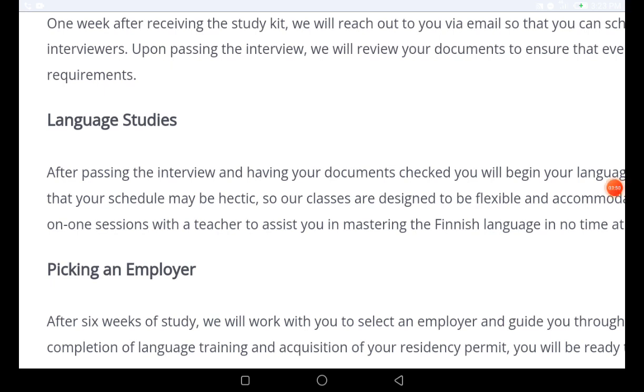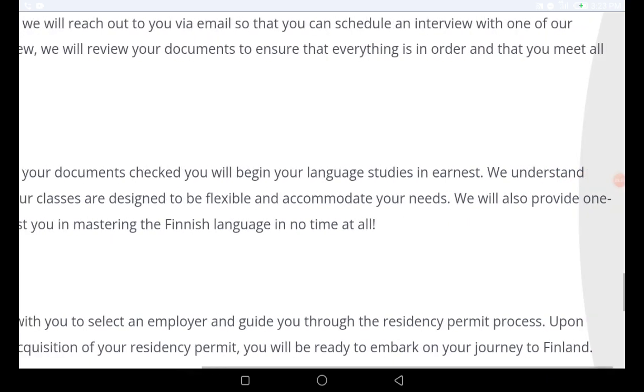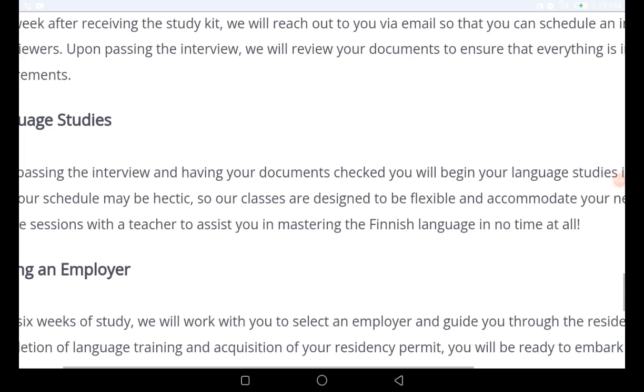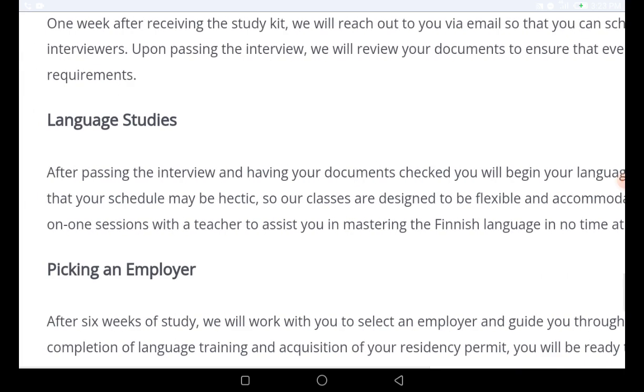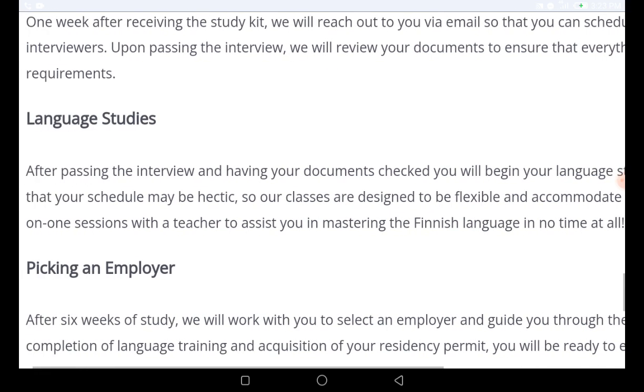After passing the interview and having your documents checked, you will begin your language study in earnest. They understand your schedule may be busy, so classes are designed to be flexible and accommodate your needs. They also provide one-on-one sessions with a teacher to assist you in mastering the Finnish language.